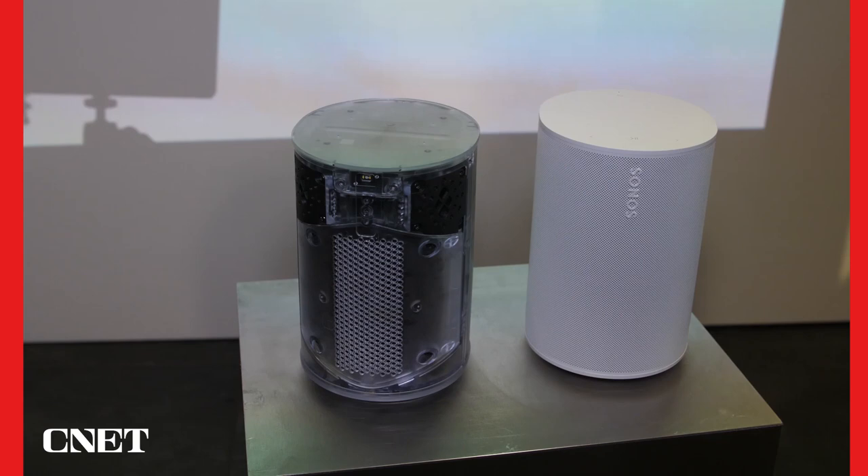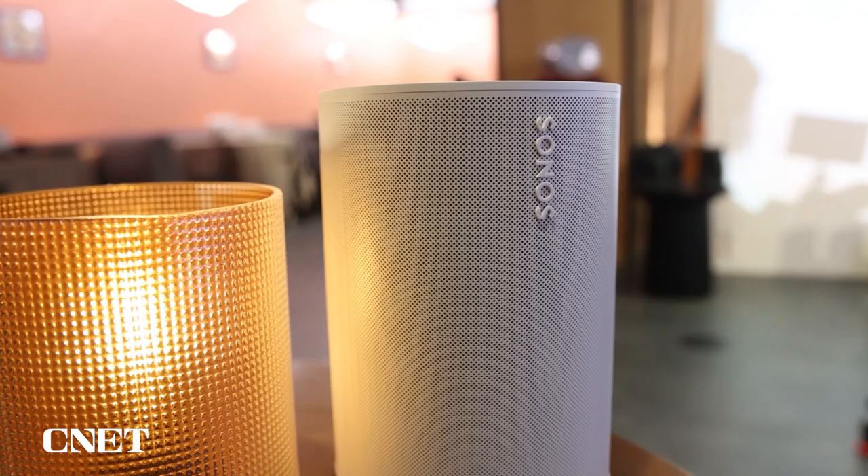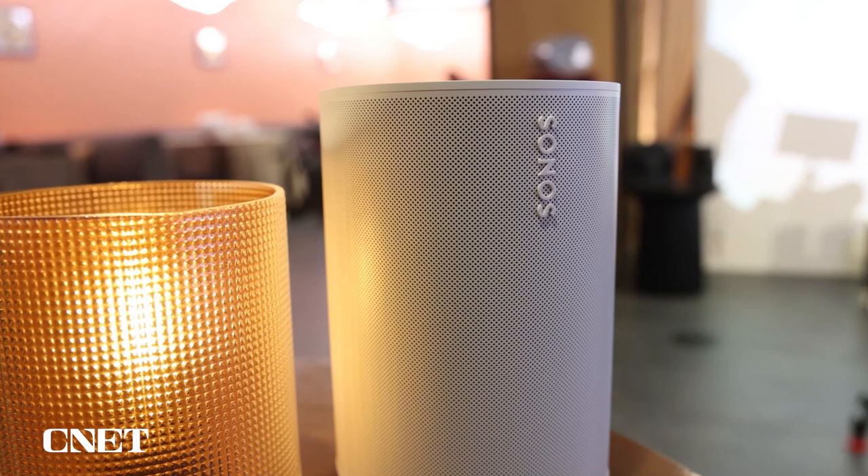When we made the Play One, we didn't think about it as a speaker being adopted in professional architectural spaces, but it has been — and it's a really good product for that. With the ERA 100, we're thinking about the home, but we realize it's going to be used in those spaces too. It's a great sounding product. It's really important not to make an irritating sounding speaker.